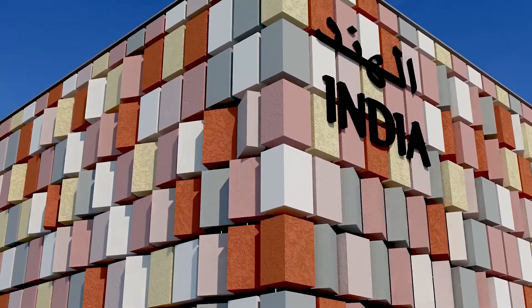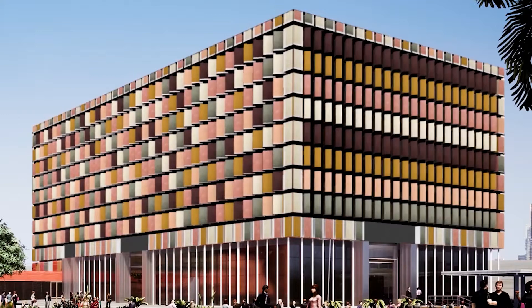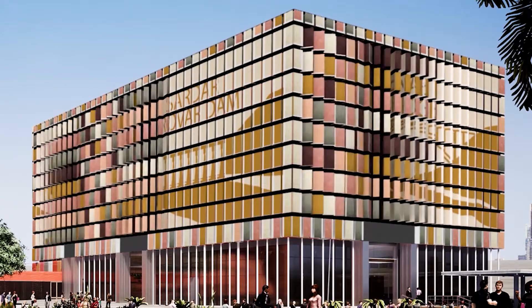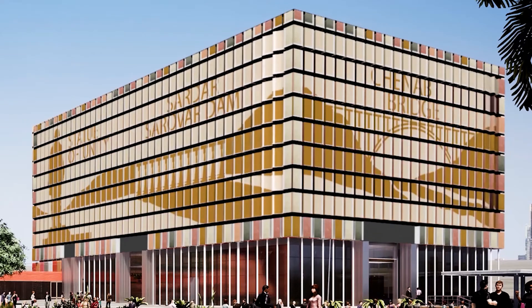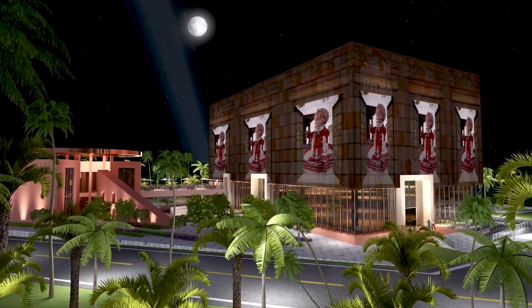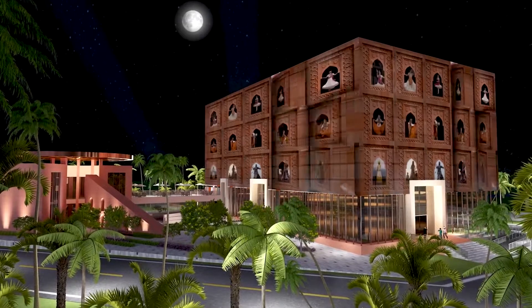During the day, the facade will create different moving patterns to celebrate 75 years of India's independence. 75 stories have been identified for 26 weeks — every week, these patterns will take the shape of three stories from 25 sub-themes. In the evening, the facade will turn into a vibrant show with sound, light, and projections, bringing India alive in action.